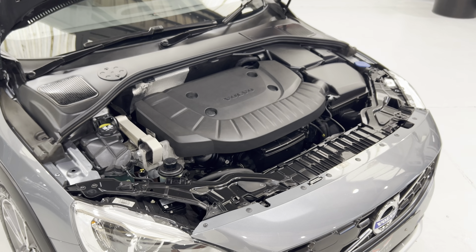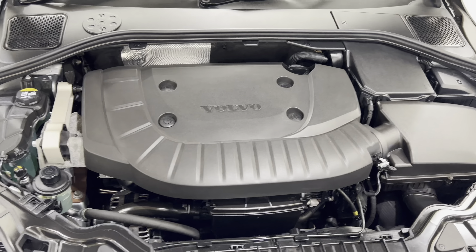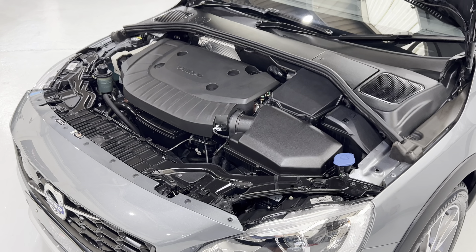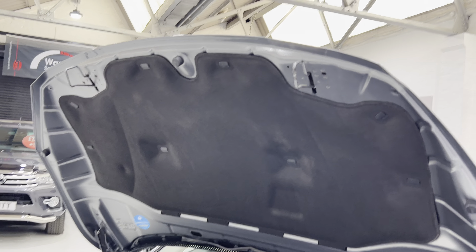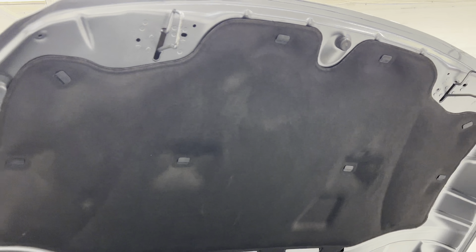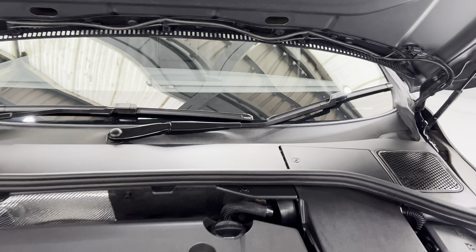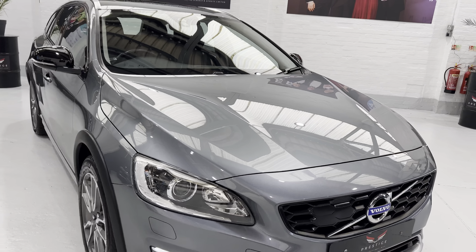The engine bay is really nice and tidy in here. It's all been cleaned very carefully using products like WD-40, which is a really good safe cleaning product. Any leaves have been hoovered out of the gullies all up under the bonnet. It's never had any damage so it's all in really nice condition — nice and strong and reliable, typical Volvo.